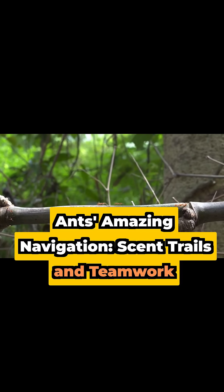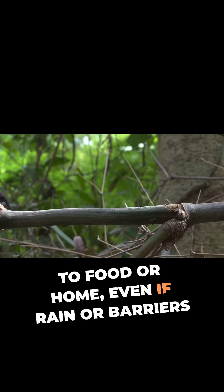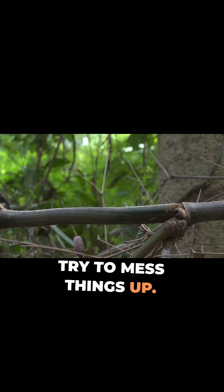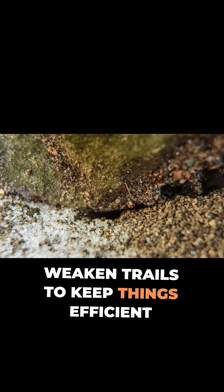These trails change with traffic and obstacles, so ants can find the best route to food or home, even if rain or barriers try to mess things up. Some ants even strengthen or weaken trails to keep things efficient.